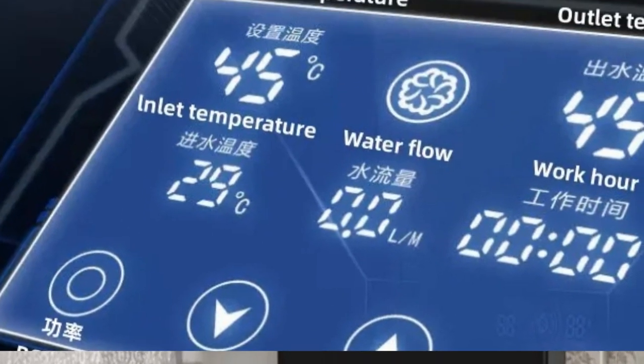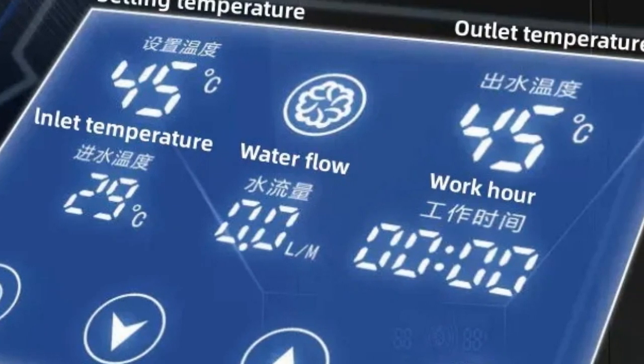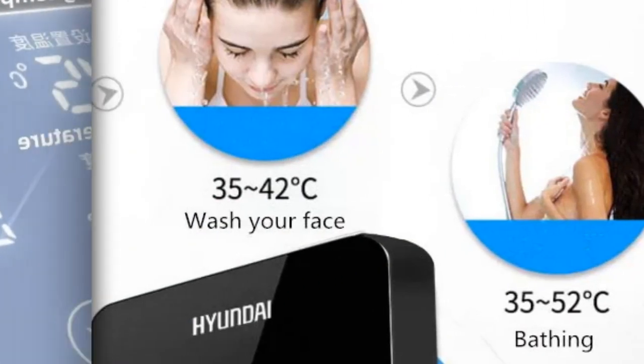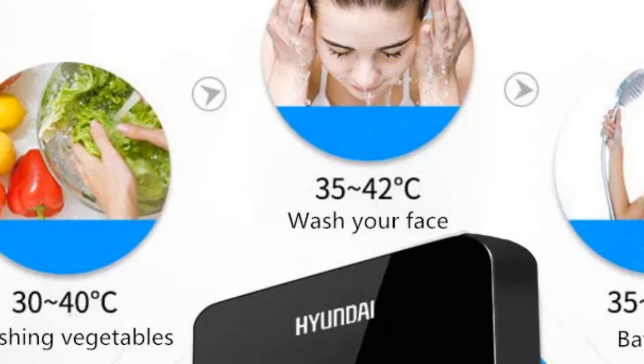With its sleek design and reliable performance, this heater provides comfort and convenience for everyday use. Say goodbye to waiting for hot water and embrace the ease of instant heating with the Hyundai Electric Water Heater.